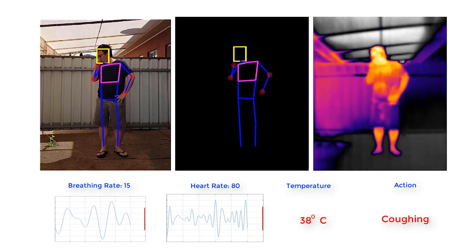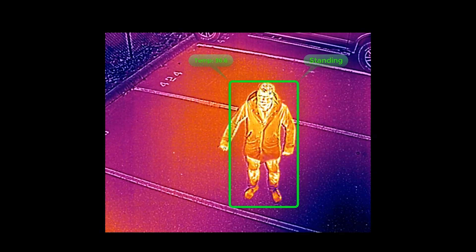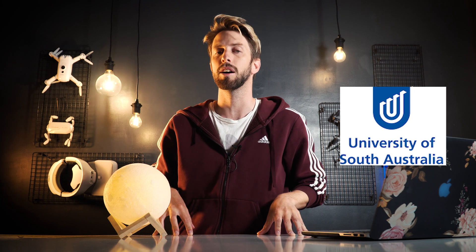A pandemic drone to remotely monitor and detect people with infectious respiratory conditions is being developed by the University of South Australia in partnership with a Canadian company.